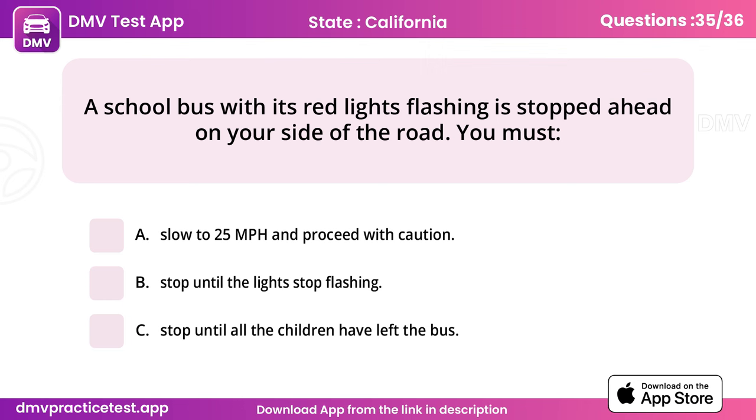Question 35. A school bus with its red lights flashing is stopped ahead on your side of the road. Answer: B, stop until the lights stop flashing.